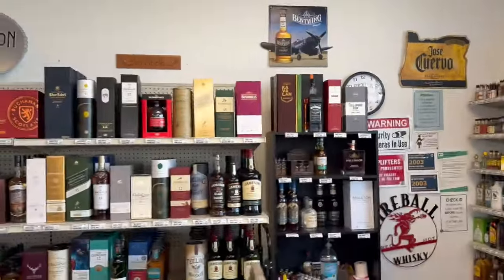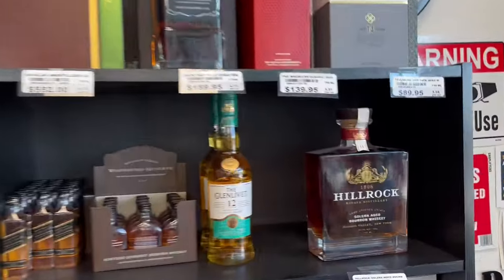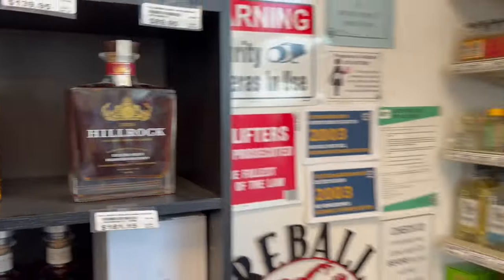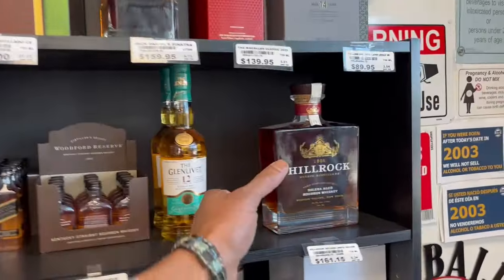Yeah, he just explained about that Solera. So let's look at that Hill Rock. I've seen it a couple times but I didn't do my research. Solera aged. I believe it's the tail end of the barrel is what I ended up reading about it. And so they've aged the whiskey for so long and then they reuse them. From what I understand, I believe Solera means that it's the last batch that they're going to make before they get rid of the barrel.